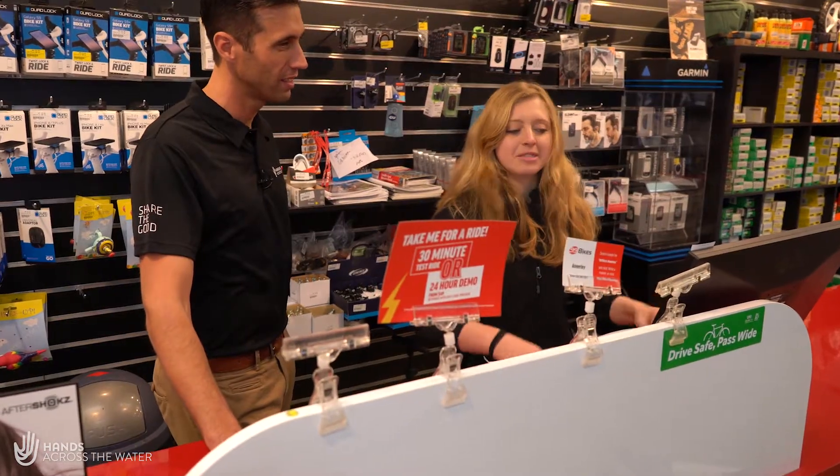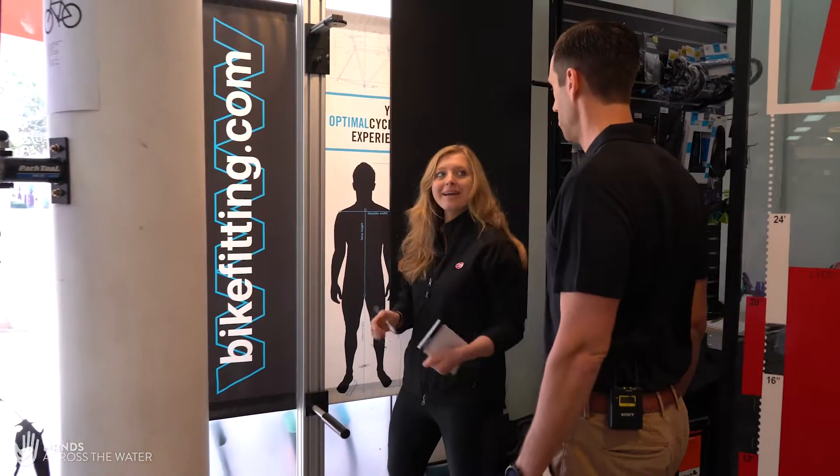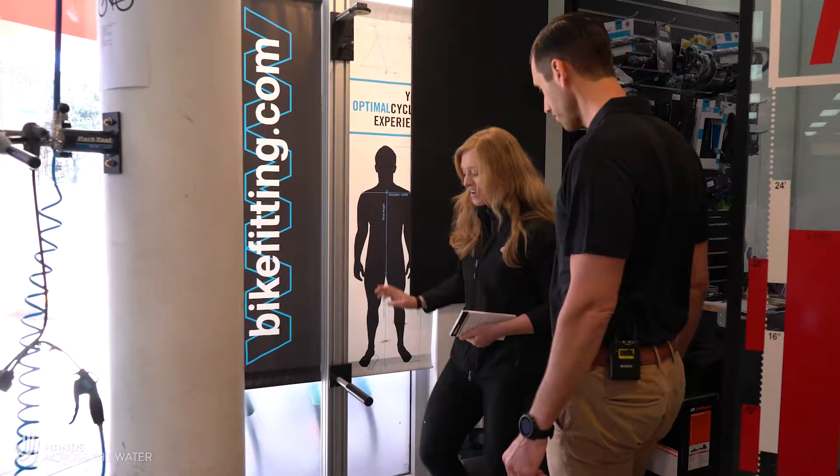Hi, I'm Brad and welcome to the first video in this series, really helping you out as we get you ready for this incredible ride that you've embarked on. Here today we're at 99 Bikes and we're lucky enough to speak to Madison. Today we're going to demystify buying a bike and some of the gear that you're going to need. Let's head on in.